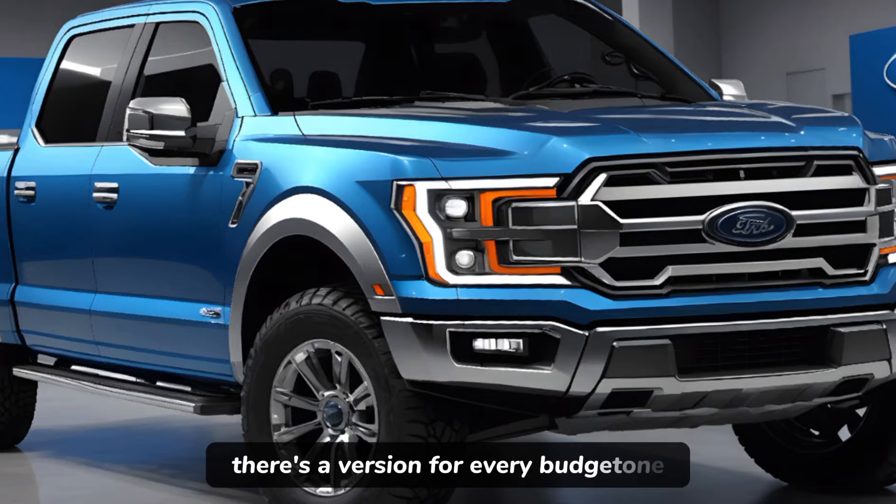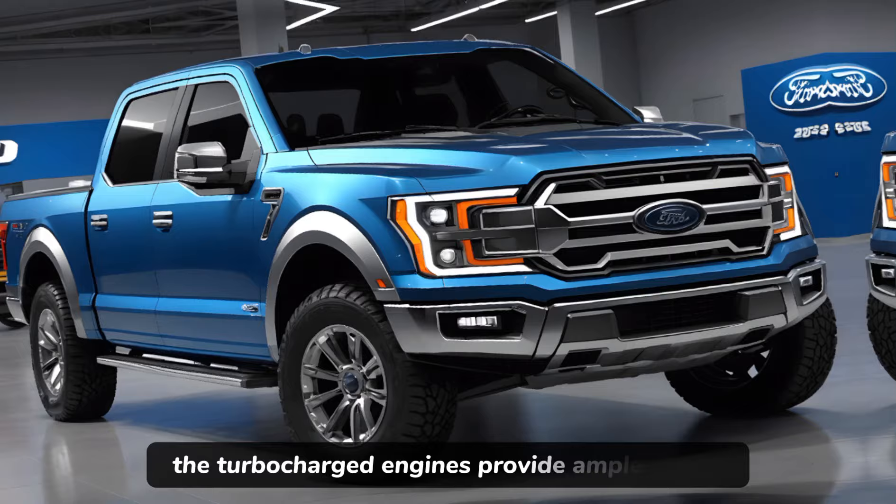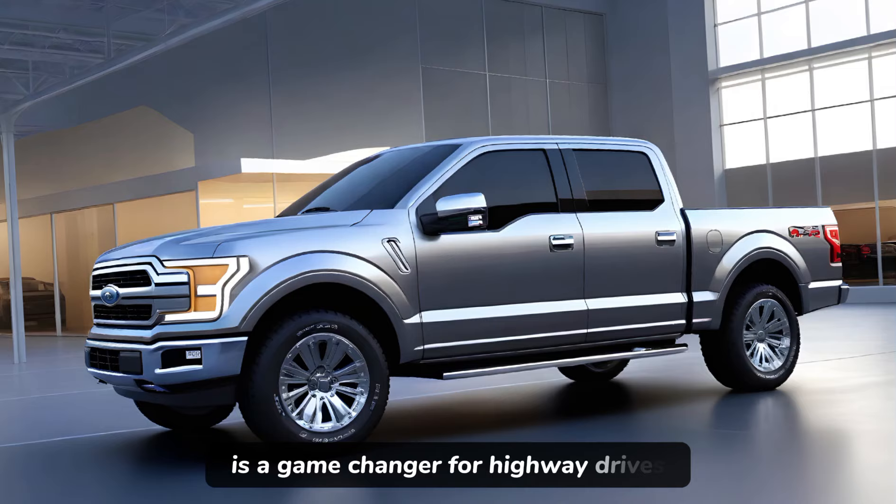Performance-wise, the F-150 doesn't disappoint. The turbocharged engines provide ample power, and the optional Blue Cruise hands-free driving feature is a game-changer for highway drives, allowing for a more relaxed experience behind the wheel.